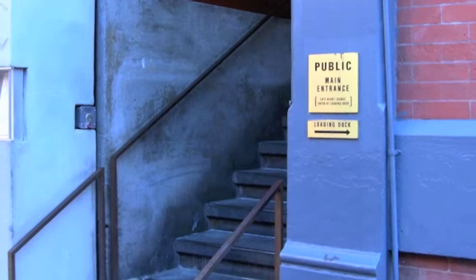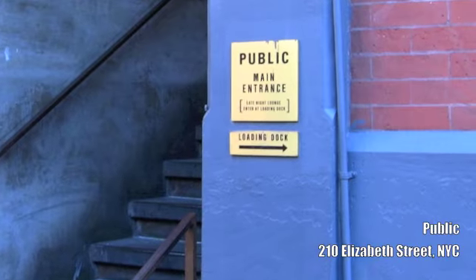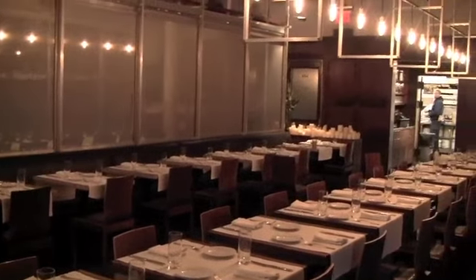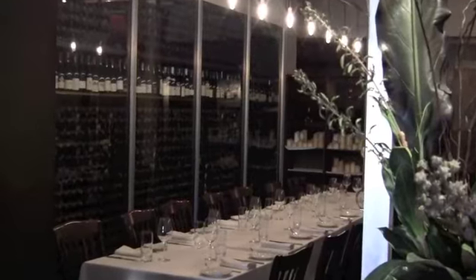This trio of owners are alumni of the popular restaurant, Public, located in Manhattan on Elizabeth Street. Anyone who has had the pleasure of eating a meal at Public can readily see its influence on the design and presentation in their new Brooklyn Heights restaurant, Colony.